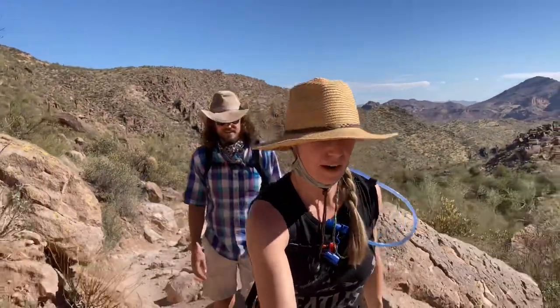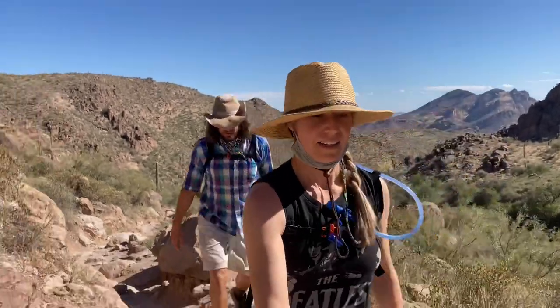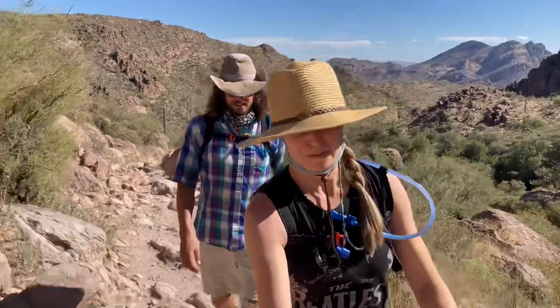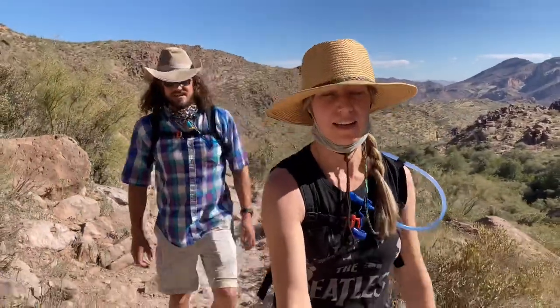It is a very rocky trail and it's Saturday afternoon — a very busy day to be out here, unfortunately. A lot of cars down there. It's beautiful out here though. Very popular.